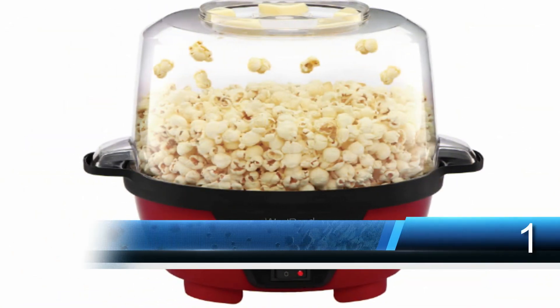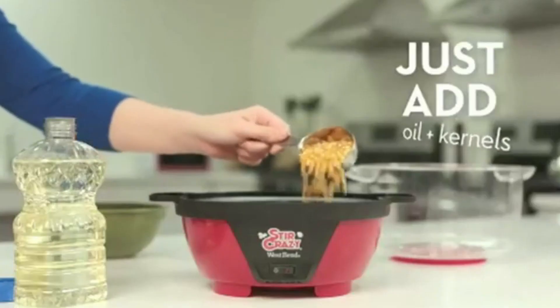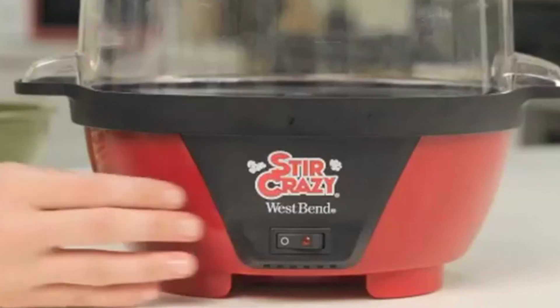Number 1: West Bend 82505 Stir Crazy Electric Hot Oil Popcorn Popper. We've already featured one West Bend popcorn maker on this list — this one is a much cheaper version that gives you basically the same results. It doesn't look quite as upmarket, but other than that they're pretty hard to tell apart. This is a standalone popcorn maker: you plug it into the mains, pour your kernels in, and it makes popcorn.